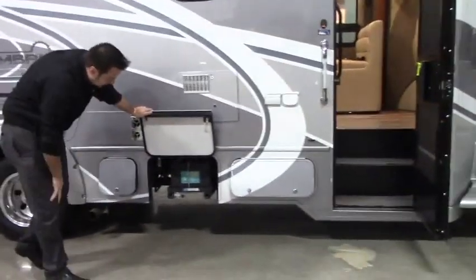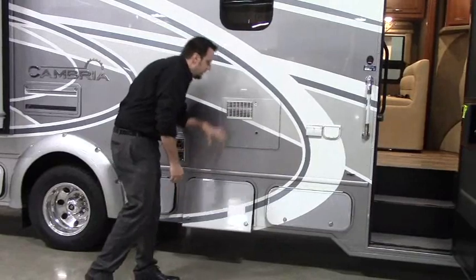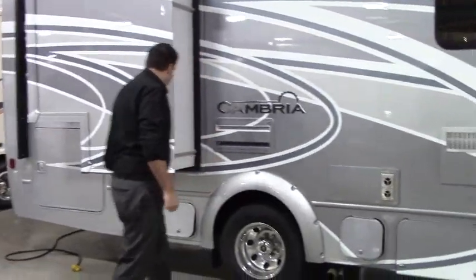Right down here you've got your two batteries for your house, and they pull out so they're easy to access. Right above, you've got your six-gallon hot water tank. This is your furnace exhaust, and your fridge access here as well.